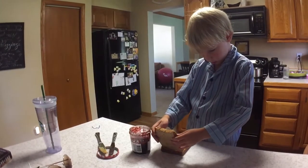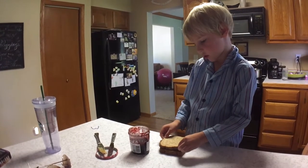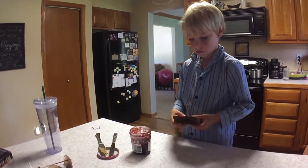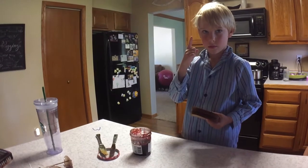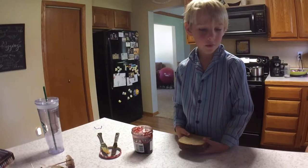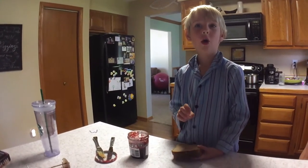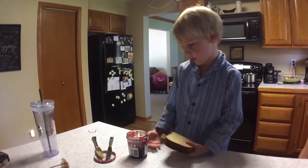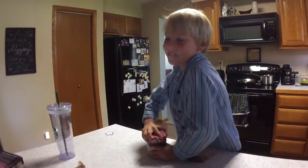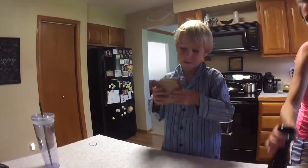Is this your first time making your own peanut butter and jelly sandwich? No, you've done it before? How many times? This is your second peanut butter and jelly sandwich ever made by Ashton Porter. Well, I just did a half of one first, but now it's my first time doing a whole entire one. Whoa. How does it taste? I haven't taken a bite of it yet.